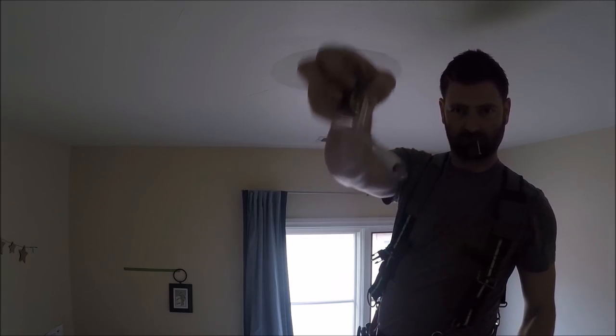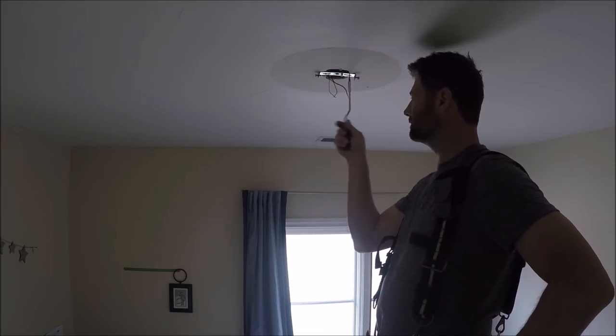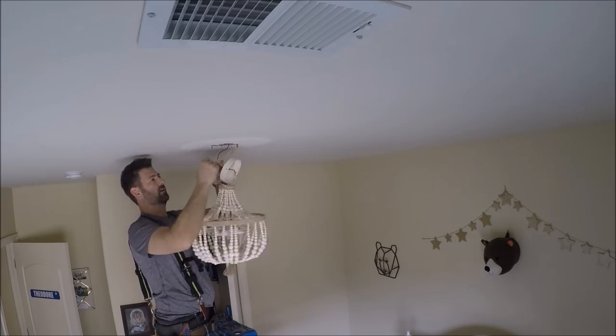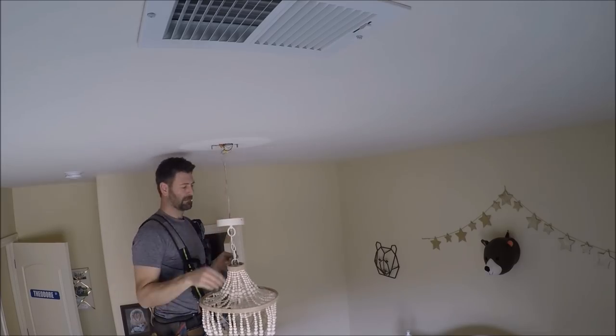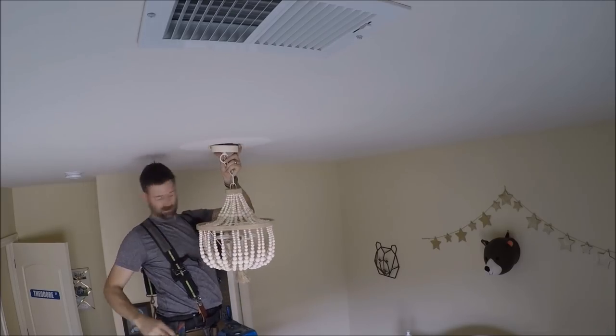I get a lot of questions about this little screwdriver that I use whenever I'm doing electrical work. It's a Klein screwdriver and you can find it in the electrical tool section of both Lowe's and Home Depot. It's just a fast way to screw and unscrew light fixture screws and outlets — it kind of speeds things up.